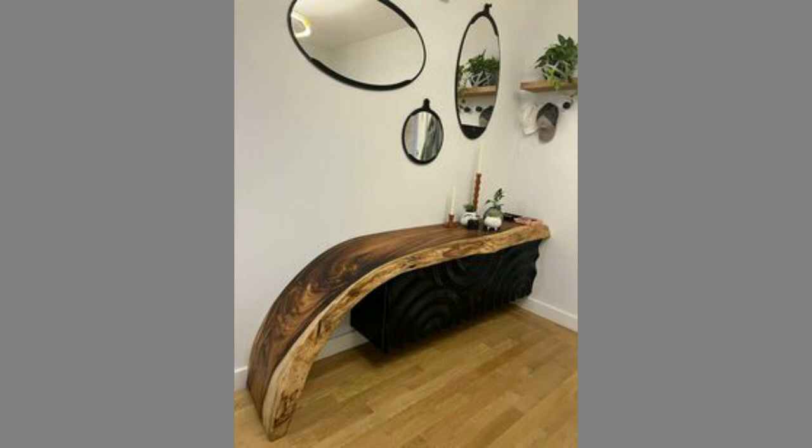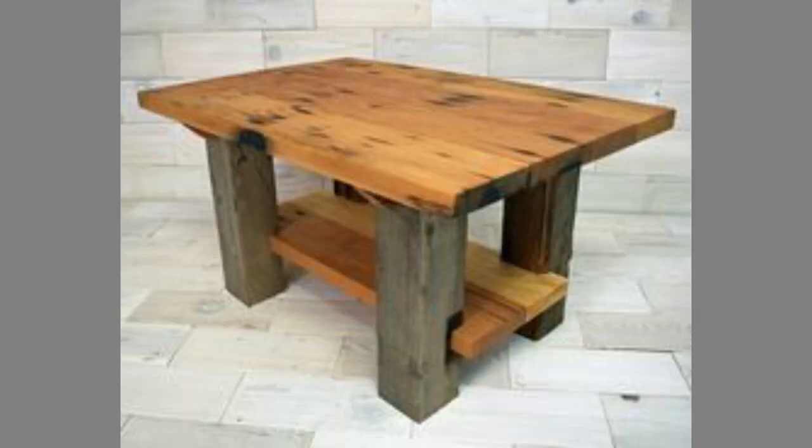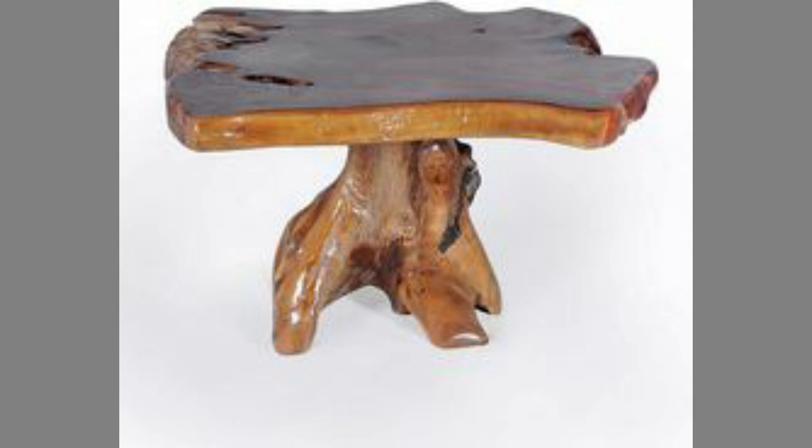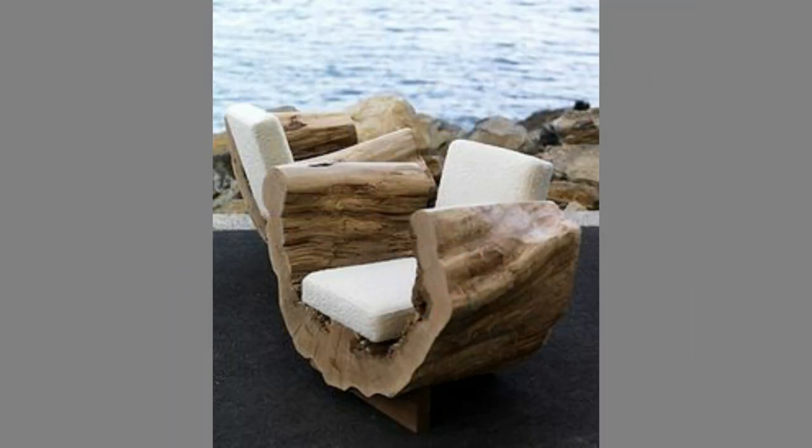Wood furniture can be cleaned on a bi-monthly basis. As long as it is not exposed to sunlight, it can prolong its beauty for a long time. A wooden table exposed to sunlight that has been affected by dark spots can easily mitigate the effect by simply applying a damp cloth to the affected area. No chemicals or any aggressive substance are required to remove the stain.